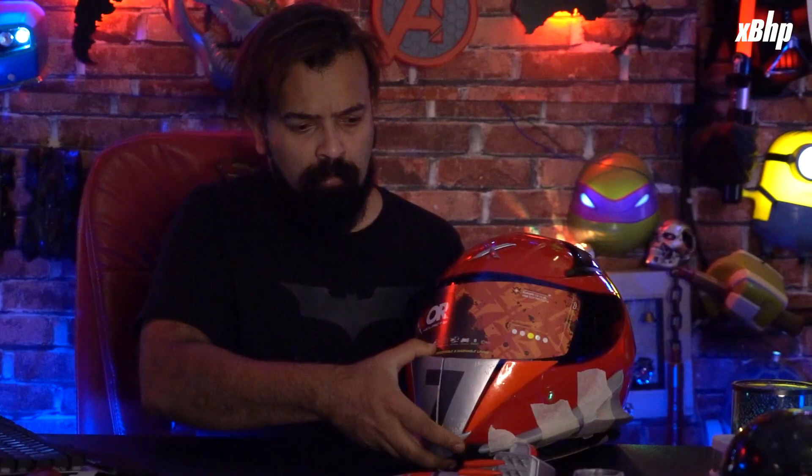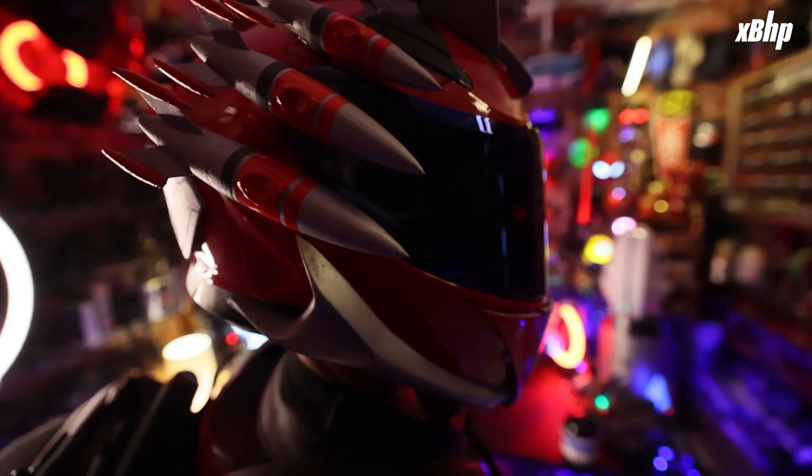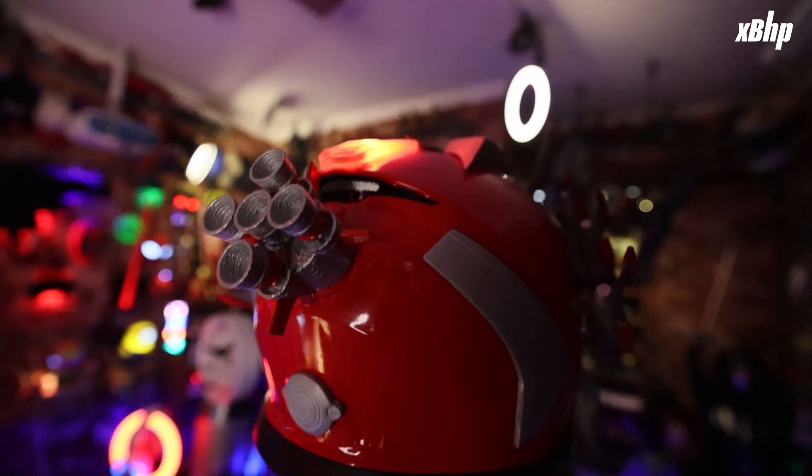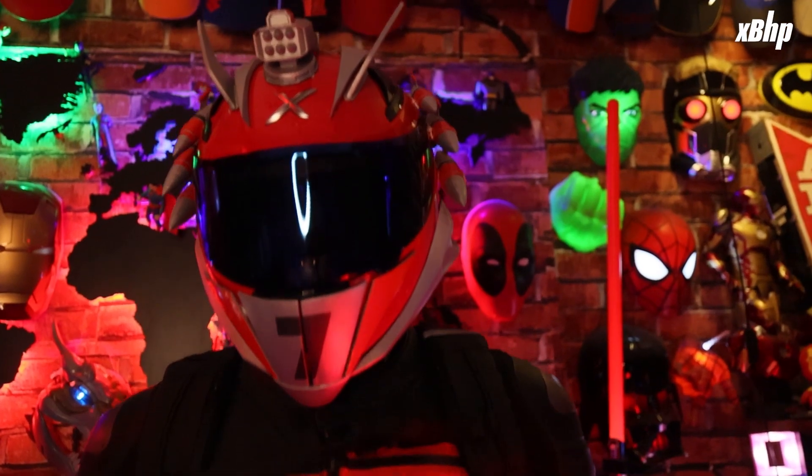We had a lot of fun churning up the elements on this helmet — 3 rockets on each side and a thruster at the back, finished by a multi-rocket launcher on the forehead and a chin armor.